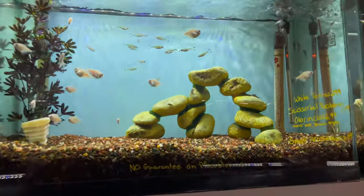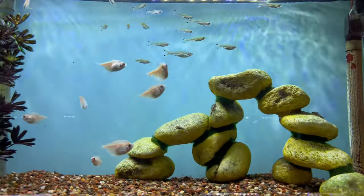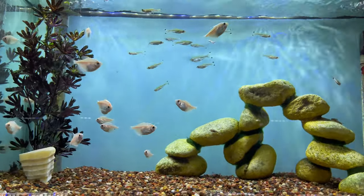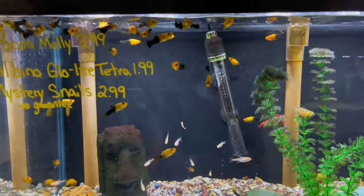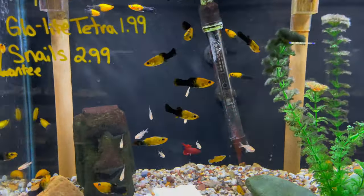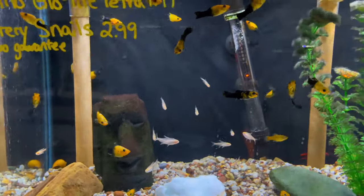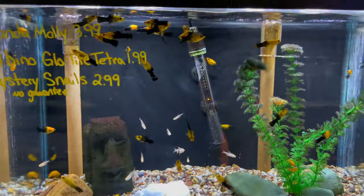Got some more tetras up here and what looks like a white skirt tetra. Now here I love these — some gold dust mollies or panda mollies. These are some of the coolest little mollies, really sought after, a classic in the hobby. Can't go wrong with them — I might have to get some of those.